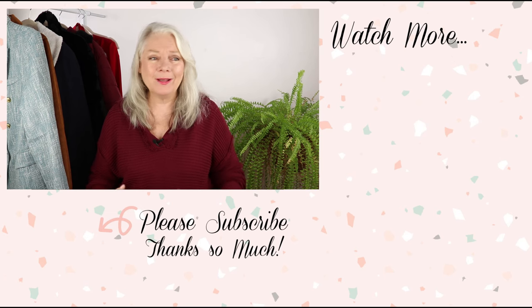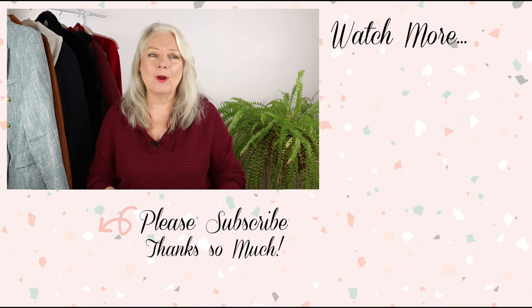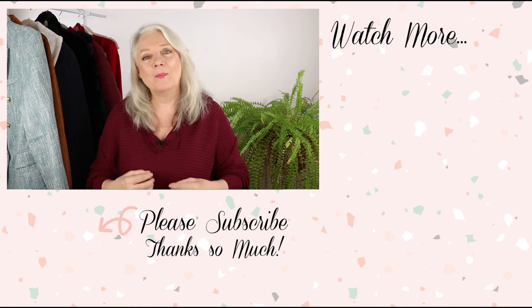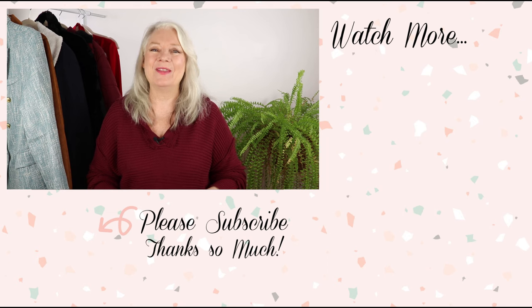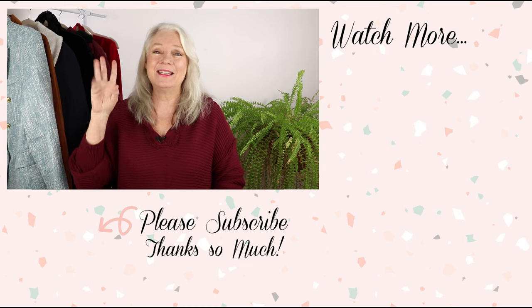Stay tuned till next week's video where I'm going to tell you all about what I think is the biggest Awesome Over 50 venture yet. It's time for us to step into a new vibe and really embrace this chapter of our lives. I want to show future generations of women what positive aging looks like, and we can certainly do that. I am so excited to see you next week — see you then.